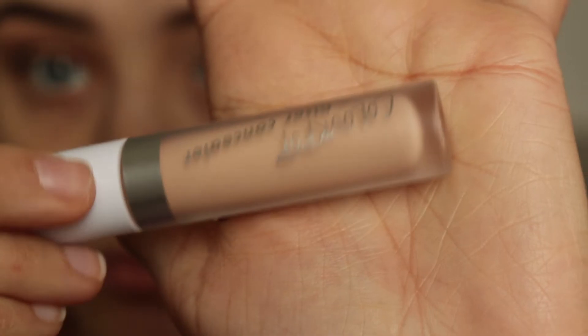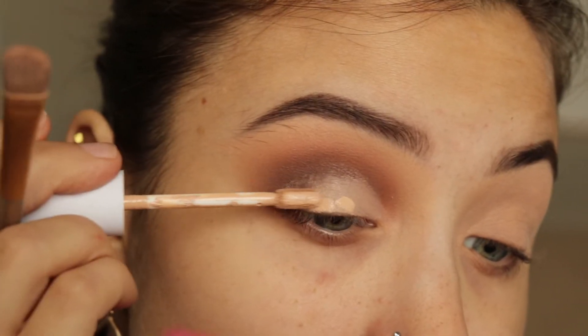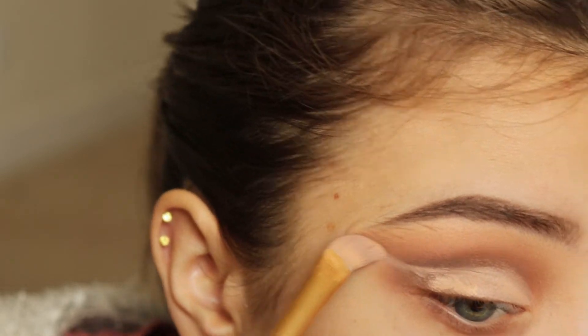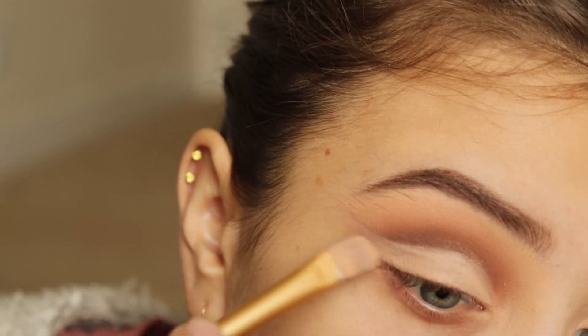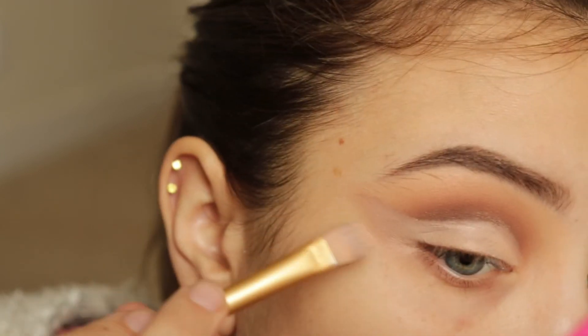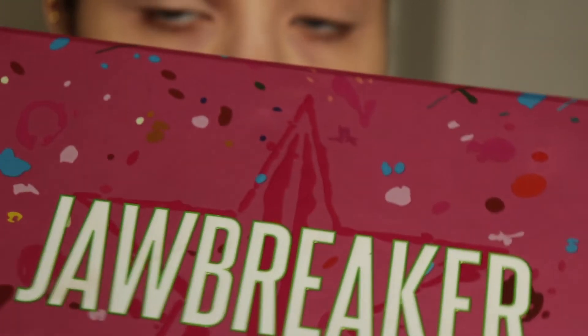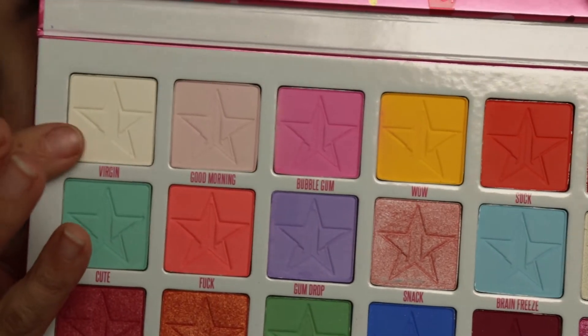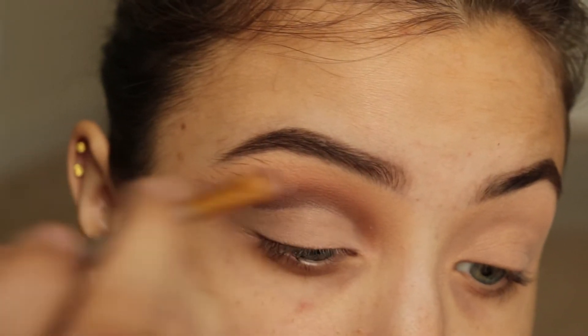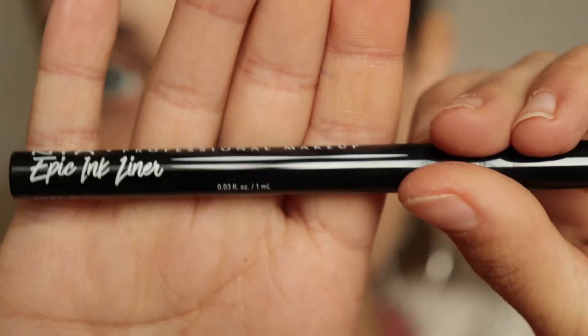Now I'm going to be going in with my ColourPop concealer that I showed you in the beginning of the video that I got at Ulta. I'm cutting the crease with this. This concealer works really, really well, but it dries down really fast so I had to keep reapplying it — but it worked beautifully. And now I'm going in with my Jawbreaker palette and I'm taking the color Virgin, and I'm placing this on where I cut the crease just to set the crease.